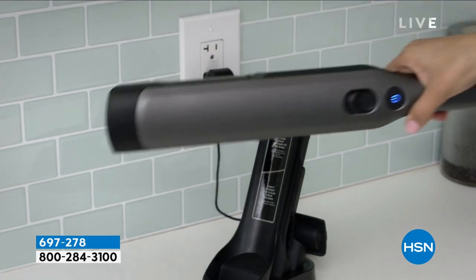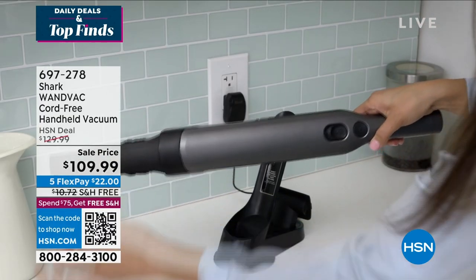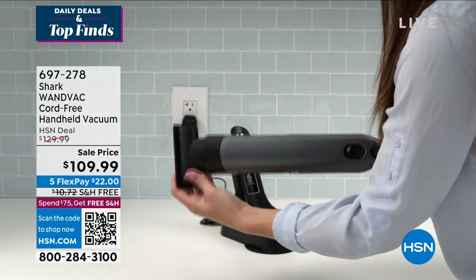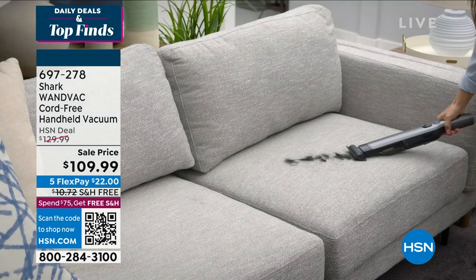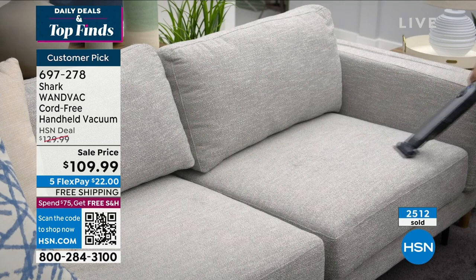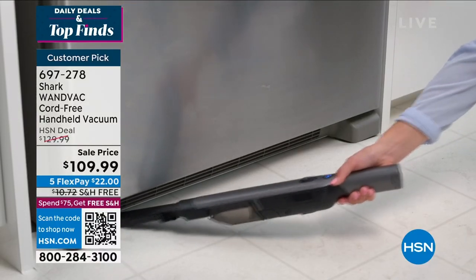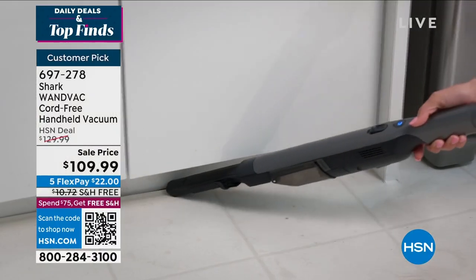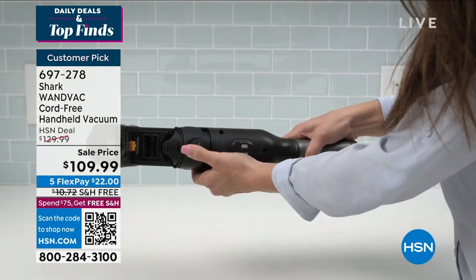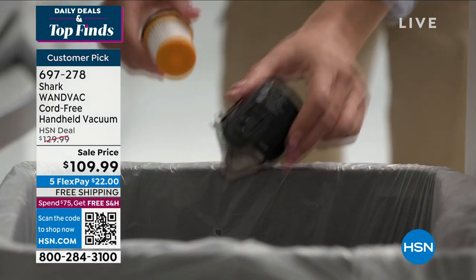The Shark WANDVAC lives in my house along with me, my husband, and my cute little dogs. I had no idea how much I was going to fall in love with this handy little tool that gets everything I need without having to pull out that big, heavy oversized vacuum — from small messes on the couch to pet hair, crumbs, nooks and crannies, upholstery, the car, car seats, and underneath appliances. It's a portable, cord-free, rechargeable handheld vacuum with a customer pick rating of over 690 reviews.